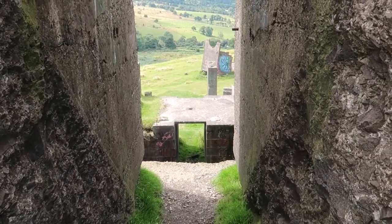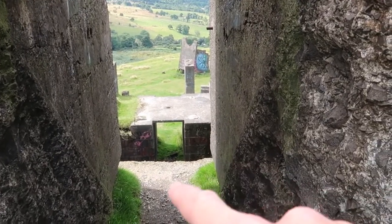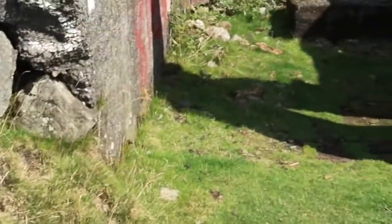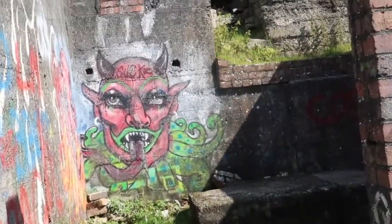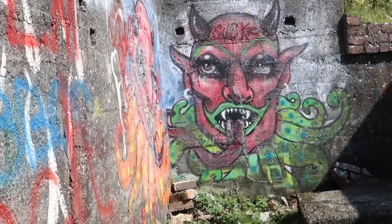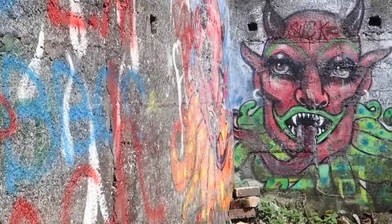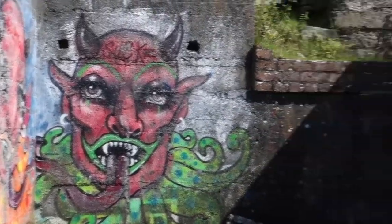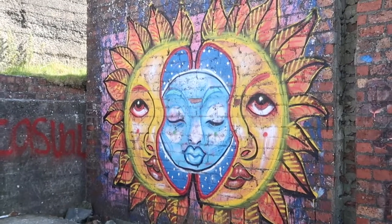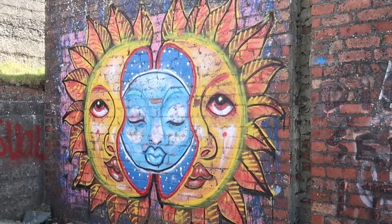I certainly wouldn't want to walk to the end of there though, because there's quite a drop. So we've just come up here, I'm just going to have a look in here. There's some really cool artwork in this part. I'm not sure I like the devil picture but it is quite cool. And then this one is amazing, really awesome.